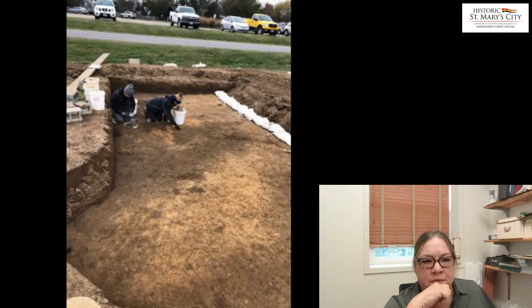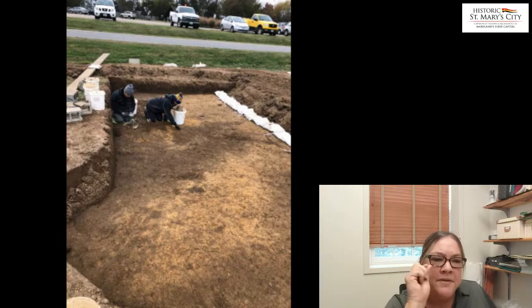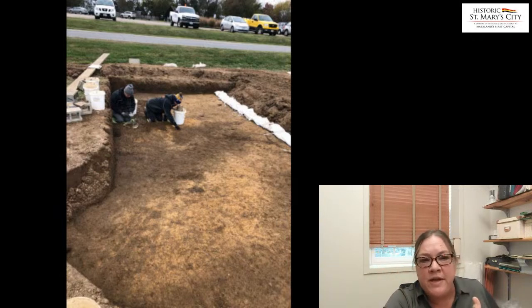Here's another large feature where two team members are troweling and carefully peeling back the soil to determine what they have — what is its shape, is it cultural or natural? Usually we have to excavate at least a portion of it just to determine whether this is a natural random thing or not.